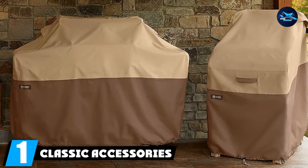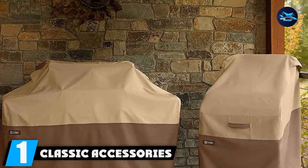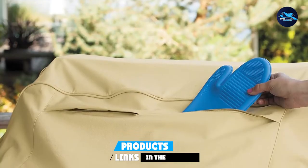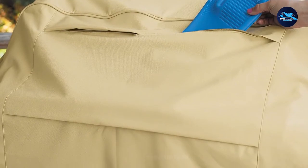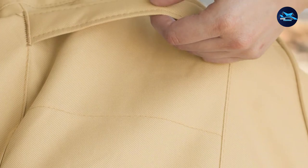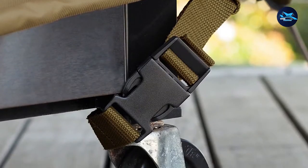At the first position of our list, we have the Classic Accessories Veranda Grill Cover. Whatever your grill dimensions, any one of the nine Classic Accessories Veranda grill covers will fit it nicely. Manufactured to be very durable, this heavy-duty grill cover is all-weather resistant and stands the test of time. Its two-shade brown color combination makes it look very attractive.